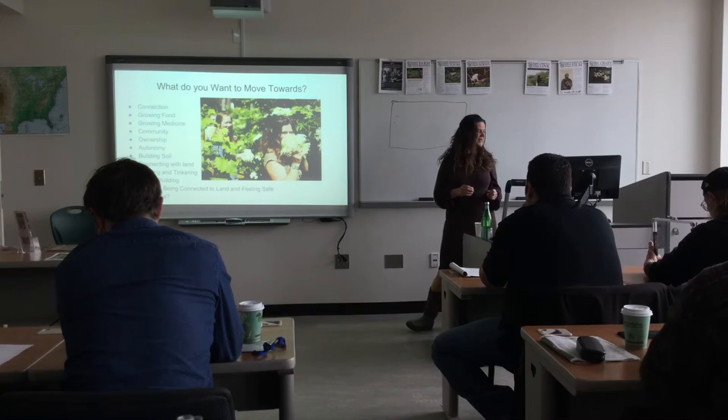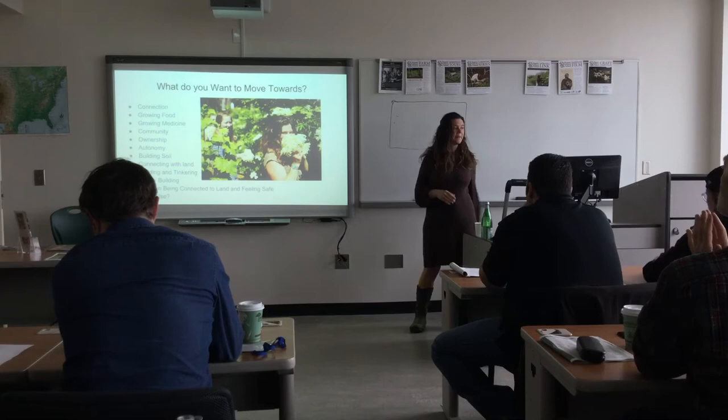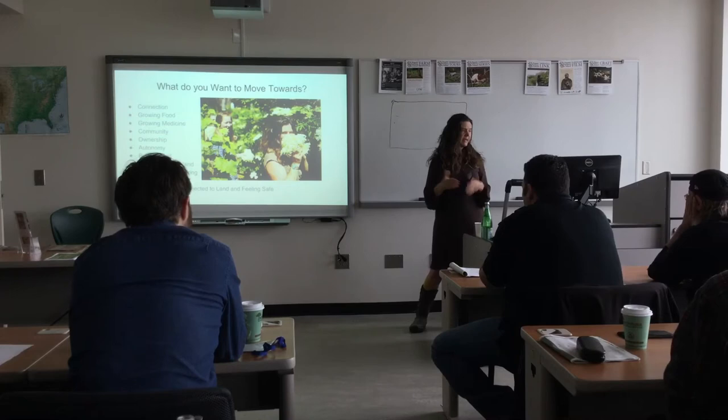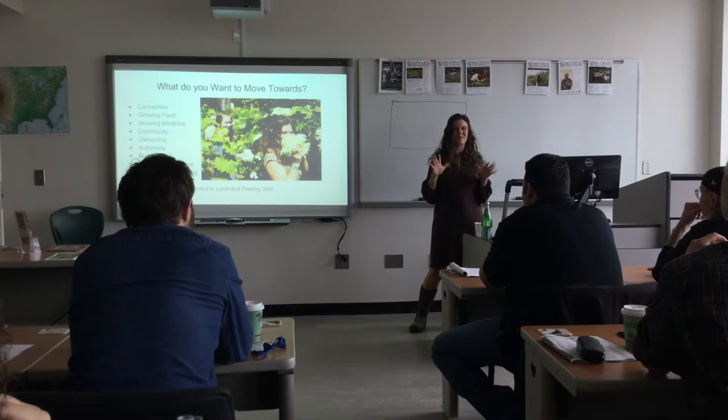Things I was thinking about: connection with people and connection with the land, growing food, growing medicine, community, ownership, autonomy, building soil. When I was moving around a lot, I felt frustration around not being able to build soil and reach the rewards of that. Connecting with land, building and tinkering — children being connected to the land and feeling safe.